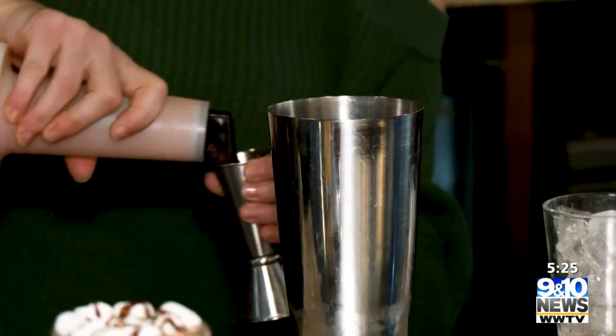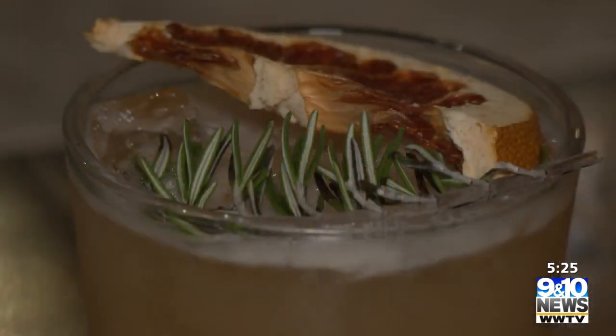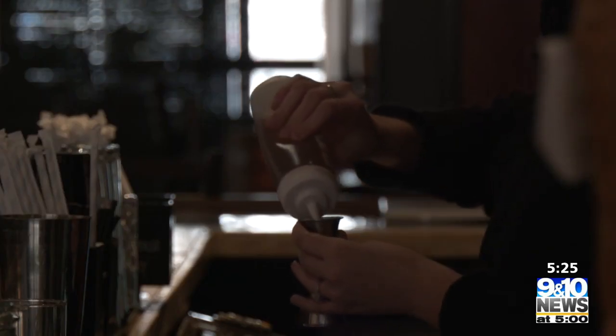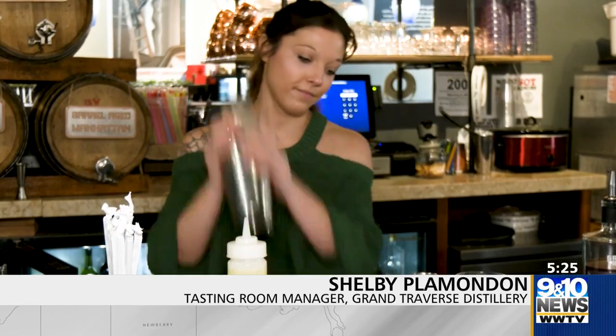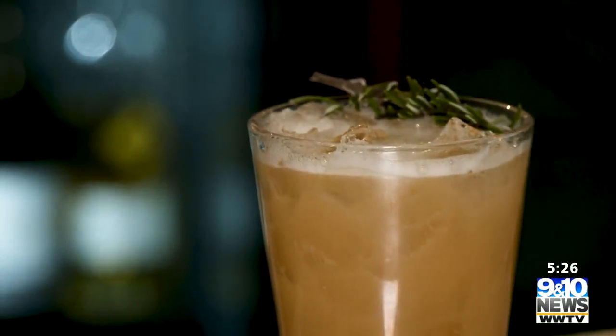Two ounces of grapefruit juice. This is just a really pretty cocktail in general. And then it gets about one ounce of our house-made rosemary simple syrup, a half ounce of lemon juice, and then some egg whites. I'm going to go ahead and shake all of that up. Garnish it with a rosemary sprig and then a dried grapefruit. And that is the rosemary pomelo.